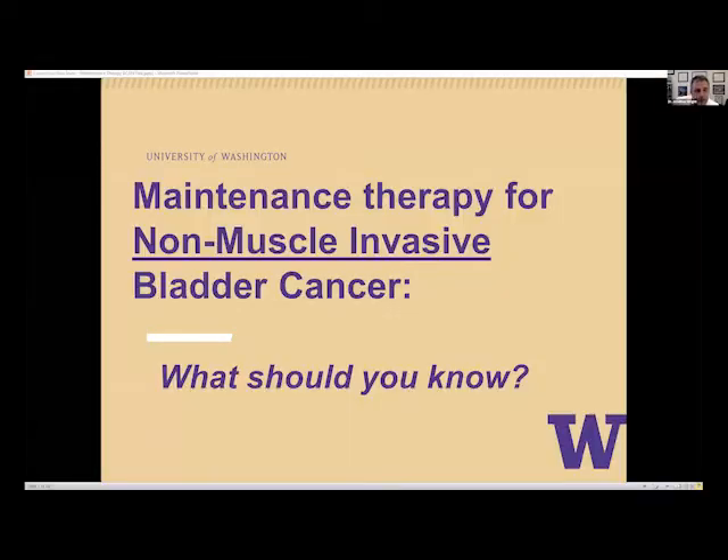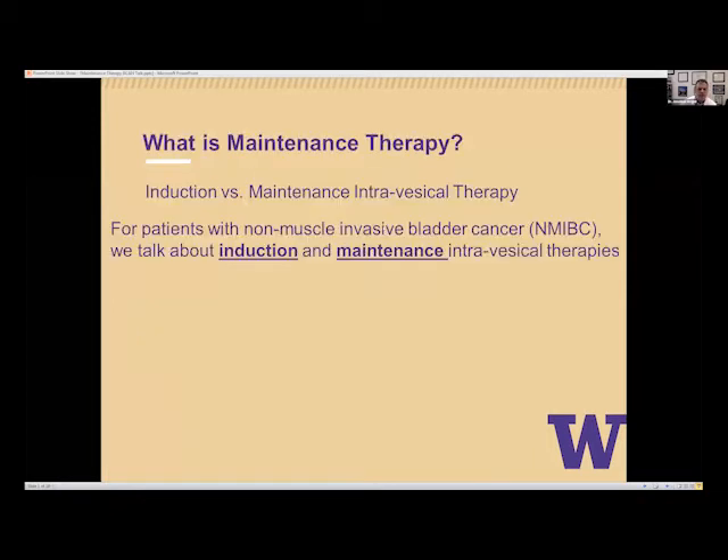Thank you very much, Morgan. And thanks so much to Beacon for putting this together. I'm going to talk about maintenance therapy for non-muscle invasive bladder cancer. It's important to know the distinction between what we call induction therapy for bladder cancer — non-muscle invasive — and maintenance intravesical therapy.